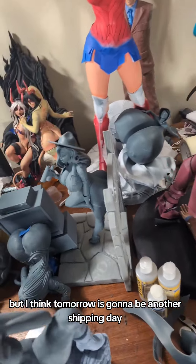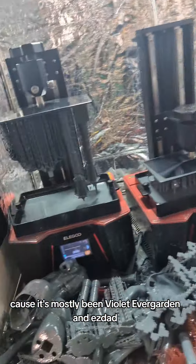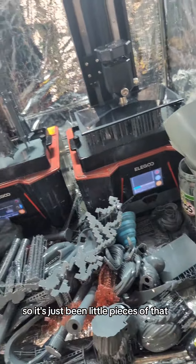I think tomorrow is going to be another shipping day. We've got stuff ready, we've got stuff to show off. I thought we'd be keeping you all up to date on what's been coming out of here, because it's mostly been Violet Evergarden and Esdet. Parts are all over the place, but Esdet's base is over there and Violet Evergarden's base is right there.